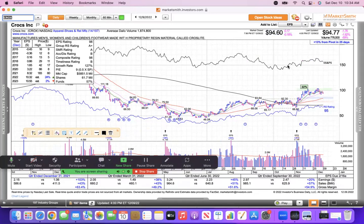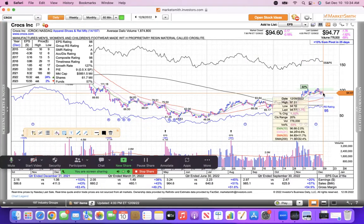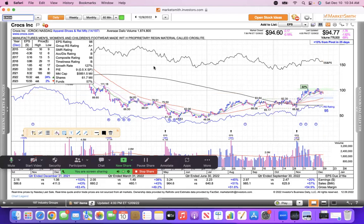Crocs — the greatest ugly shoe ever made. Scott St. Claire talks about buying stocks that make things you can drop on your feet — well, how about things you can wear on your feet? This one broke out, ran from $66 to $104, and now pulls back to its 10 EMA, holding gains between $90 and $100. That looks pretty darn good.